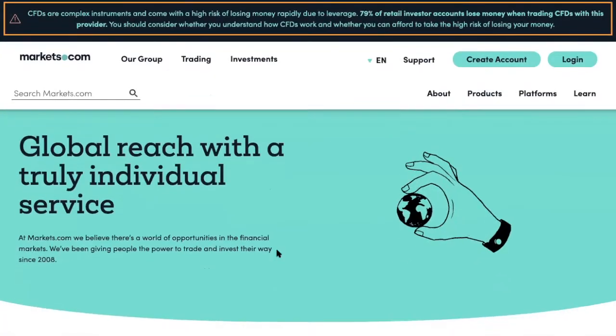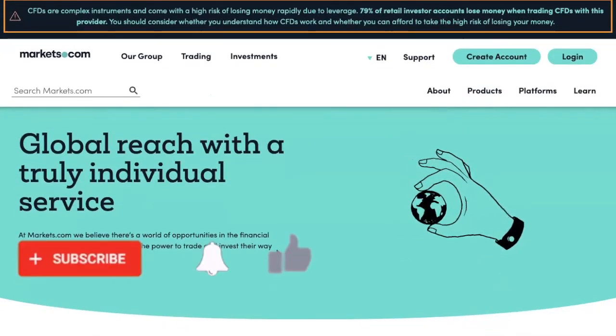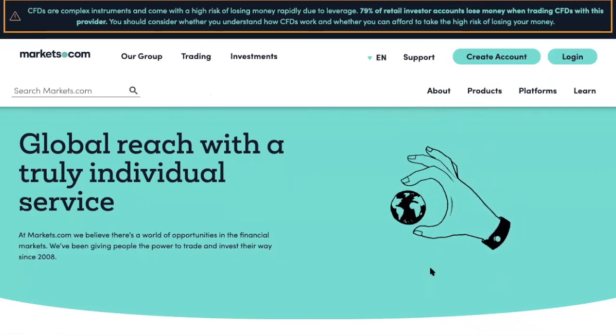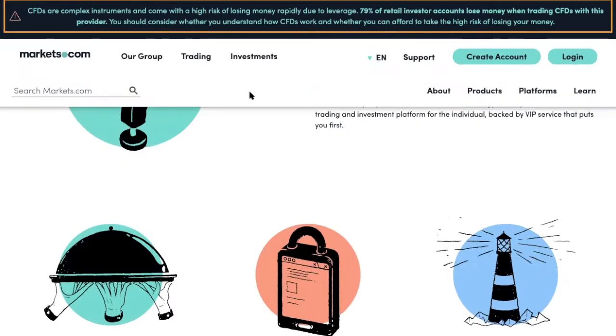Markets.com is a very reputable brokerage that we work with. We haven't had any issues with them. The deposit is fast and the withdrawal is fast. Chances are, if you are on this video, you already know what Markets.com is — you're already doing your research and already have an idea.